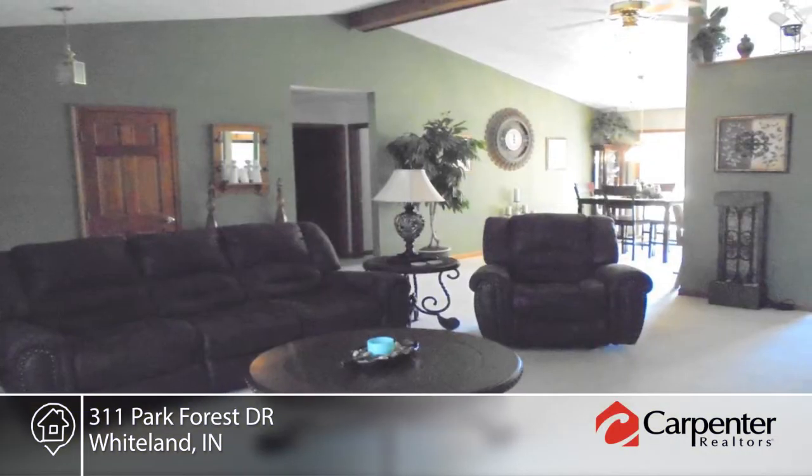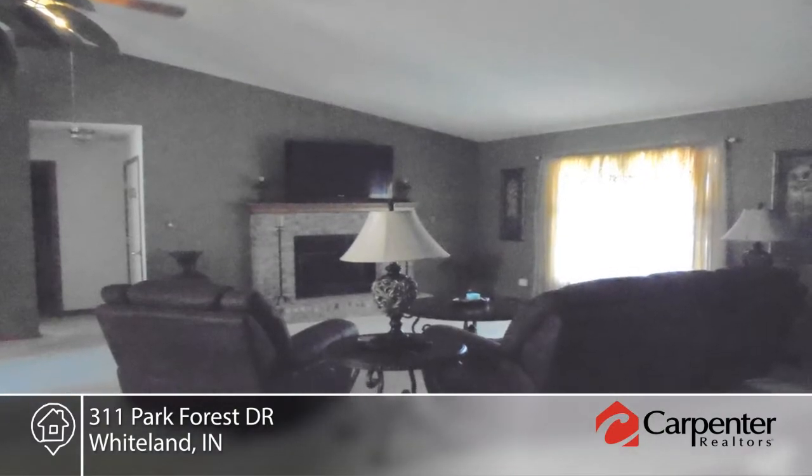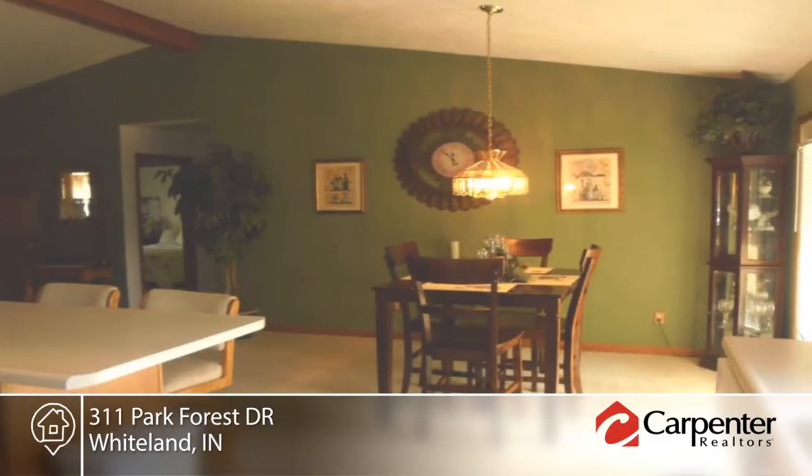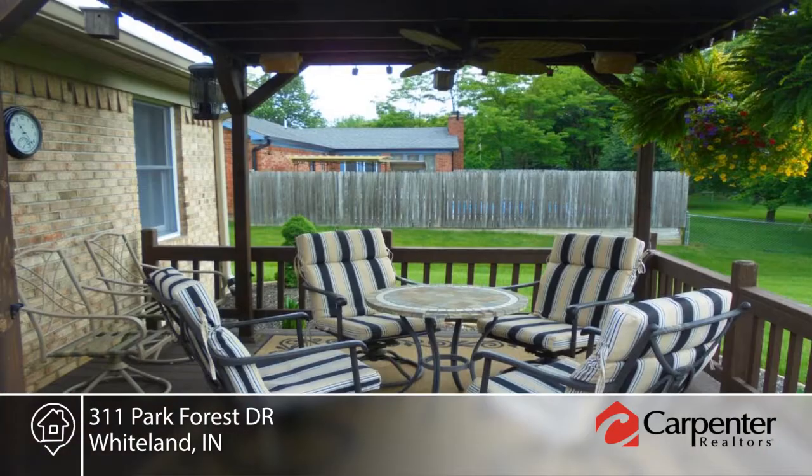Take a tour of this three-bedroom, two-bath brick ranch on a nice big lot in Park Forest. It features a split open floor plan and six panel doors. The man cave can be converted back into the garage — all you have to do is remove the temporary wall.